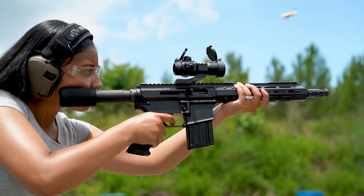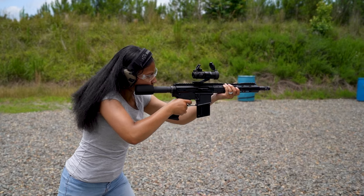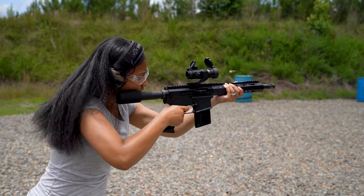22LR, 22 Magnum, and 17 HMR are much quieter and softer shooting than even 5.56, so you can use the 22LR upper to get them comfortable with the platform before moving onto bigger calibers. For me personally, Rimfire AR-15s have been much easier to start with and have helped me get familiar with the AR platform.